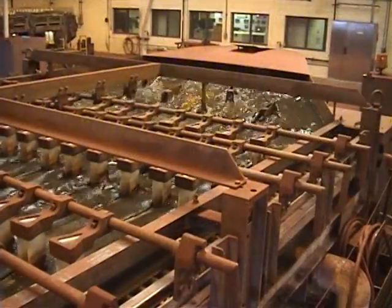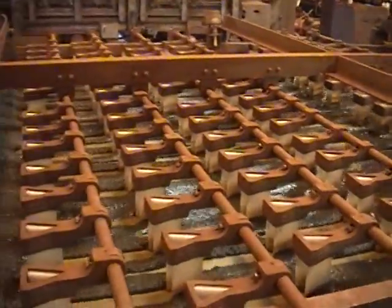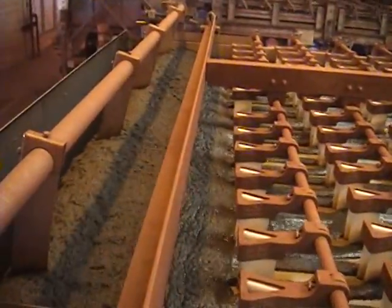Next step: a trip through the thickening process, where we add a polymer to get the bugs to stick together, or start clumping, so they're easier to handle.